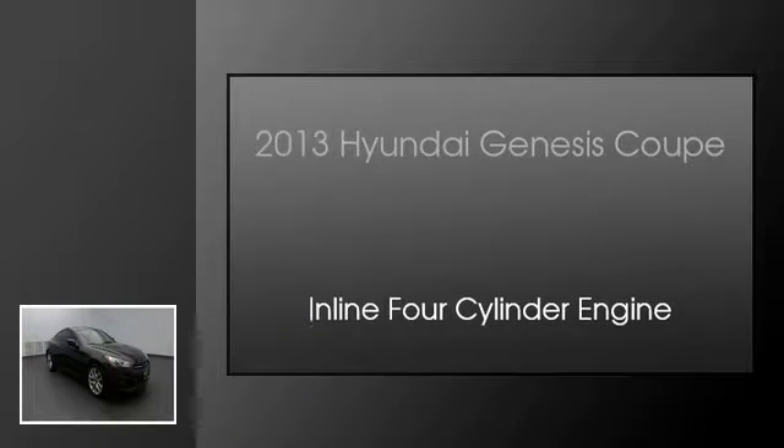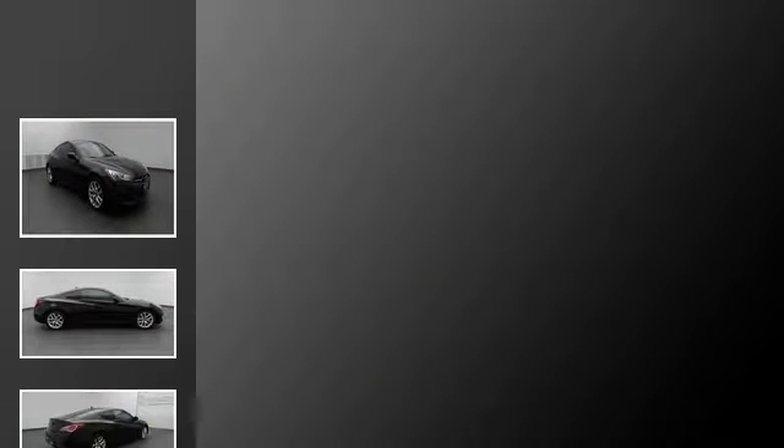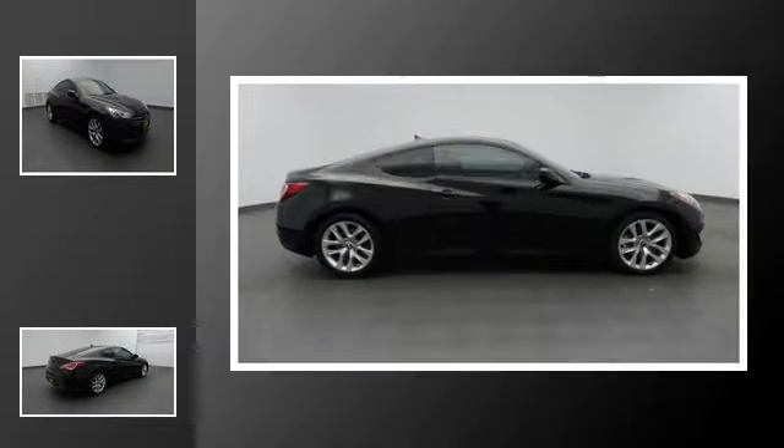This is a 2013 Hyundai Genesis Coupe. This four-door sedan has an automatic transmission and an inline four-cylinder engine.